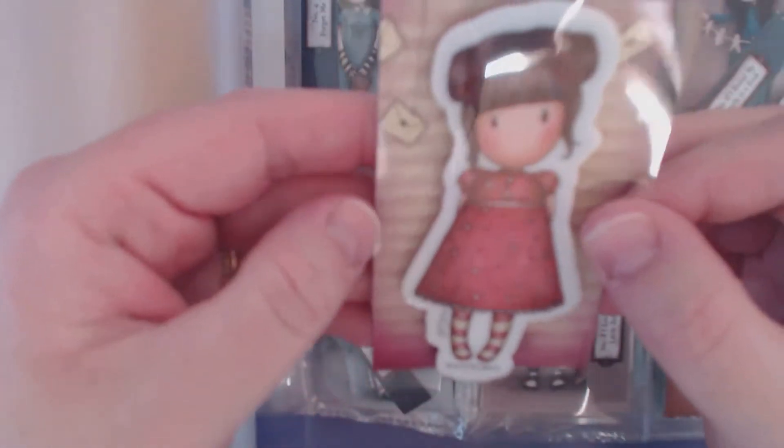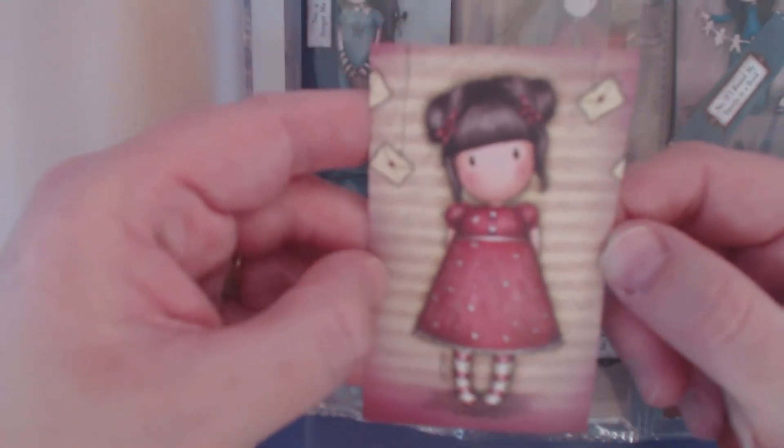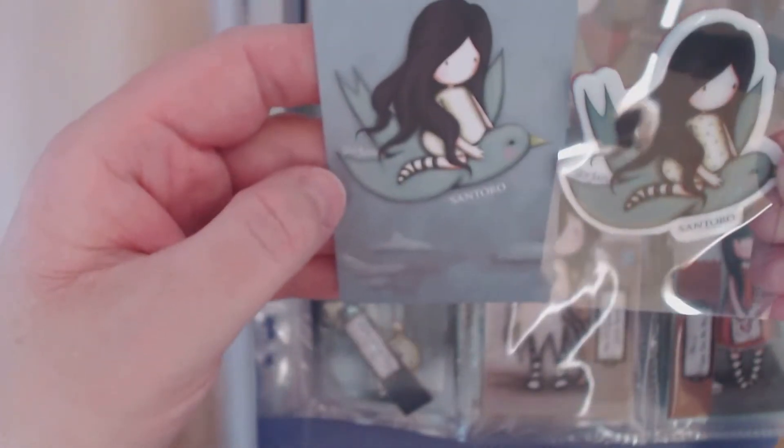Next is number 54 — she's in quite a cute dress with a cute hairstyle. And number 59 is Flying Above It All, and here she is on a bird.